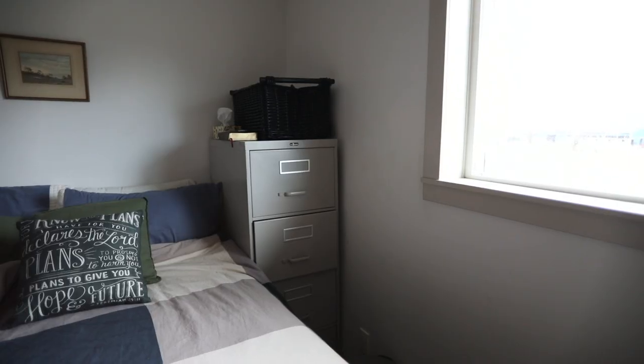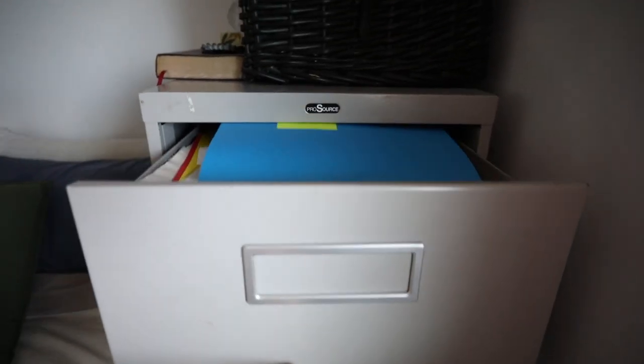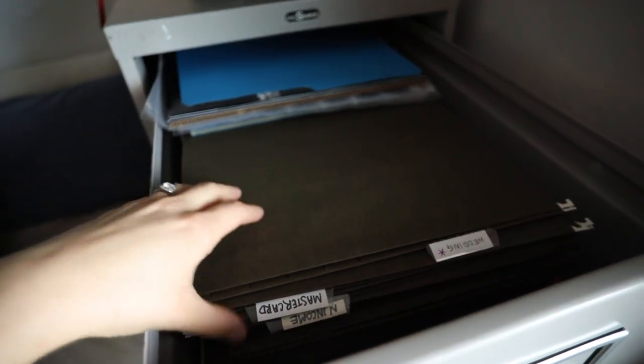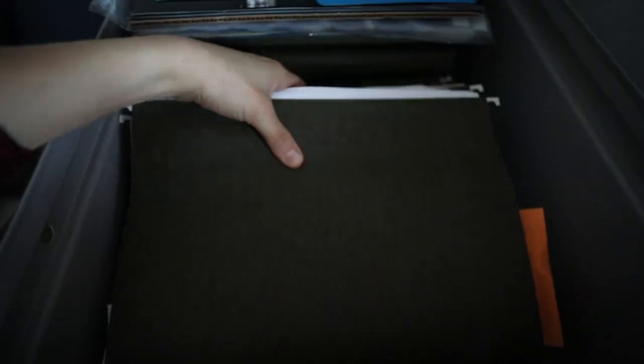I'm fortunate to have this big filing cabinet but we live in a small one-bedroom apartment, so I really only have one drawer where I can store paperwork. I used to have a much smaller system, so the files I have right now are too small for the actual size of these filing cabinets. I've just been laying them down flat in big stacks, so I'm going to start by taking them all out and bringing them to a bigger space where I can lay everything out.